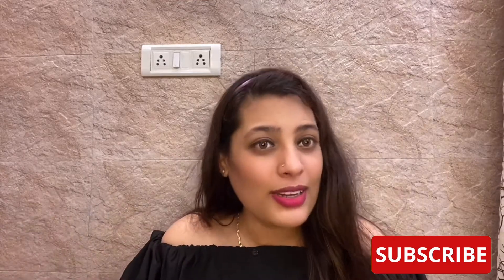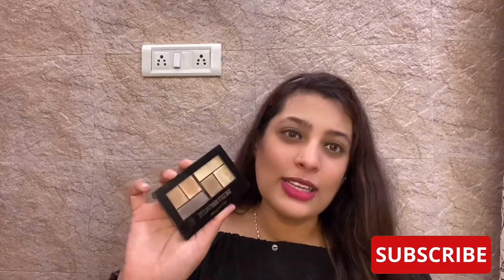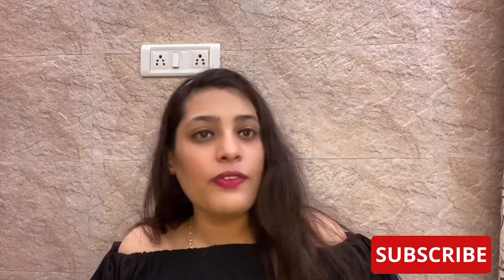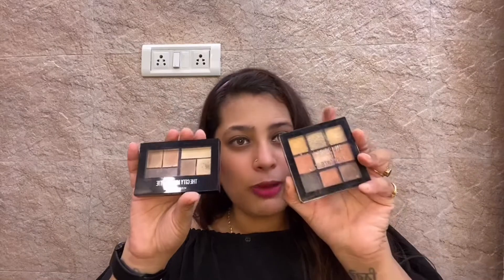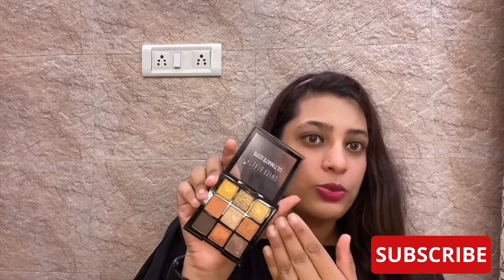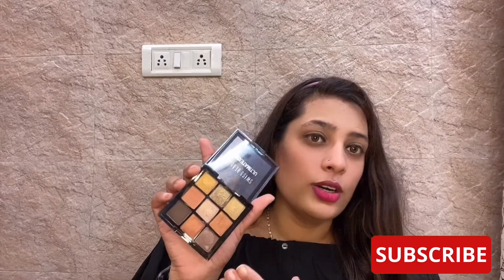Maybelline is a good palette — I don't dislike it, it's okay. But if I have to choose between this palette and the Swiss Beauty palette, I would choose Swiss Beauty any given day, because it offers a lot more color options.